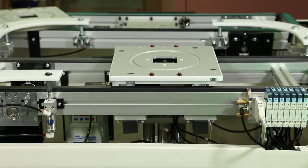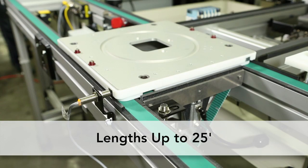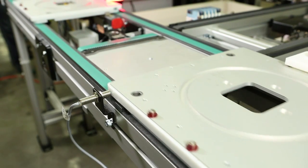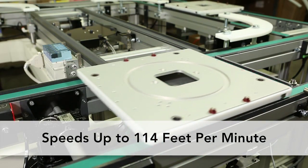2200 Precision Move Palette Systems are available in lengths up to 25 feet in five different widths. They can handle accumulated loads up to 250 pounds and travel at speeds up to 114 feet per minute.